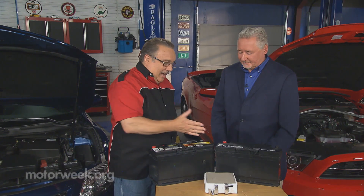To give us some pointers about new battery technology we have George Kurkowski, our battery expert. George, welcome to Goss's Garage. Great to be here Pat, thank you. All right, tell us what's going on with batteries these days.